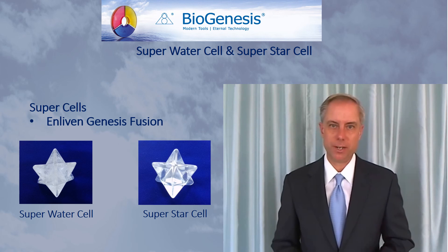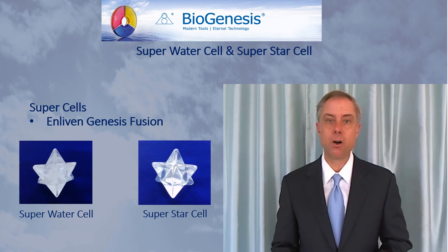Take a look at the other videos to learn more about the Super Star Cell and the Super Water Cell and all of the various uses of these two tools.